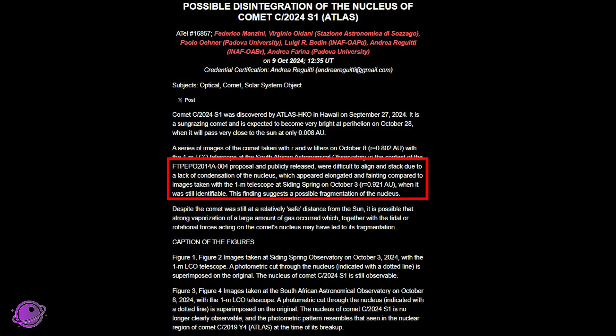Now for some potentially sad news about Comet C/2024 S1 Atlas. I first talked about it less than a week ago, saying this comet has the potential to be really bright — brighter than Venus. But now it looks like the comet may be coming to an end. It was discovered on September 27th and was expected to give Venus a run for its money in terms of brightness. It was a sungrazer from the Kreutz family, which was a much bigger comet that broke up into pieces a long time ago. Unfortunately, observations on October 8th as reported on the Astronomer's Telegram found a lack of condensation around the nucleus, and it appeared longer and fainter than expected.